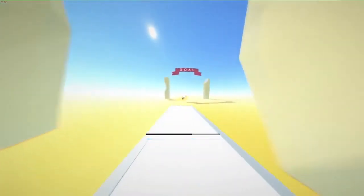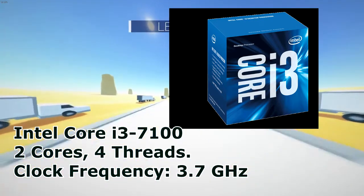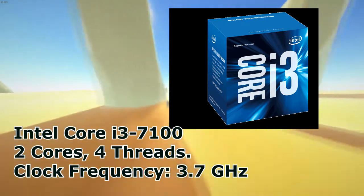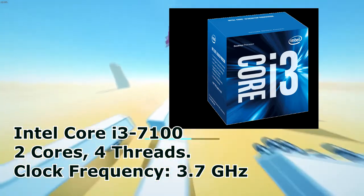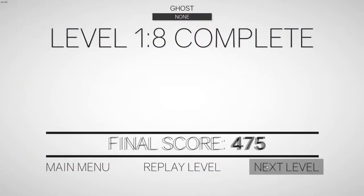At number three we have the Intel Core i3-7100. It has two cores and four threads with hyper-threading enabled, and comes with a clock frequency of 3.7 GHz. You may have seen this CPU in many builds. Price in India is around 8,000 rupees and in the United States it's around 110 dollars.